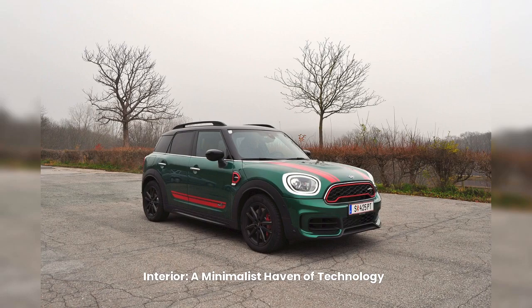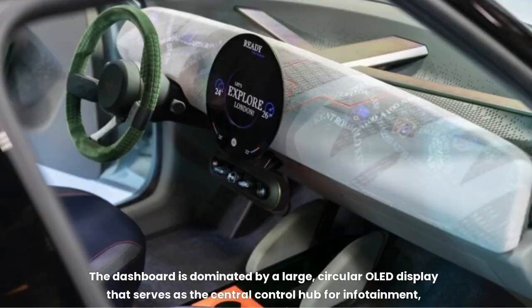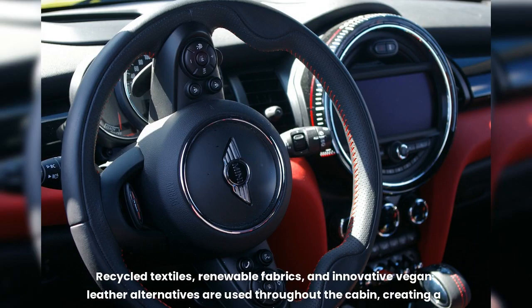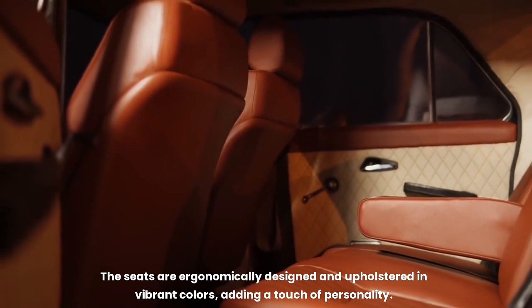A minimalist haven of technology — step inside the Aceman and you'll find a minimalist yet inviting cabin that prioritizes sustainability and user experience. The dashboard is dominated by a large circular OLED display that serves as the central control hub for infotainment, navigation, and vehicle settings, featuring a customizable interface tailored to individual preferences. The interior materials are carefully chosen to minimize environmental impact, using recycled textiles, renewable fabrics, and innovative vegan leather alternatives throughout the cabin, creating a luxurious and sustainable ambience. The seats are ergonomically designed and upholstered in vibrant colors, adding a touch of personality.